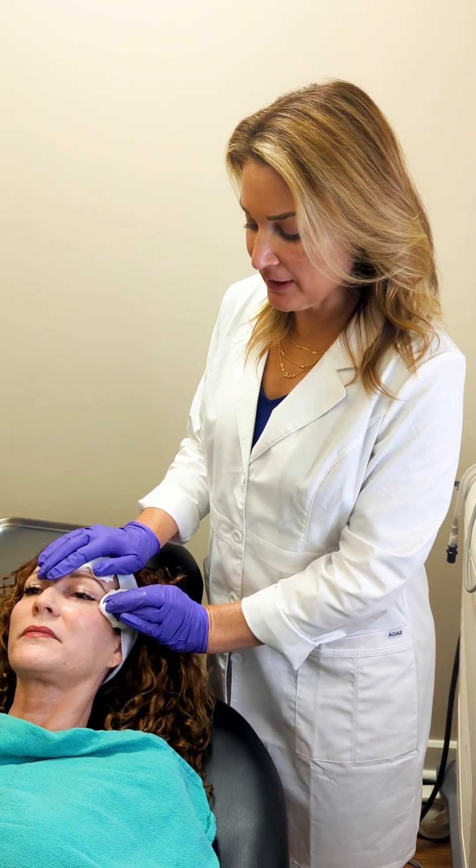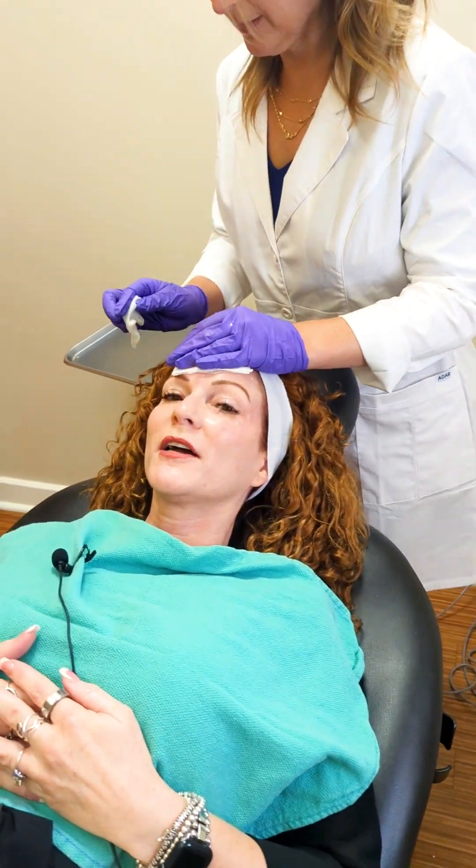There's not much aftercare with filler. I usually tell people to avoid strenuous activities to minimize any swelling, and it's also important to remember that you wouldn't want to do any sort of facial or lay face down on a massage table for about two weeks after your filler. The cheek filler we did on Lori today should last up to two years; the Botox lasts three or four months. If you're interested in having injectables done with Becky, make sure you give us a call today. Thanks for watching.